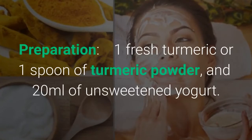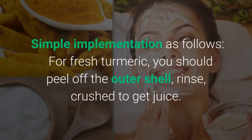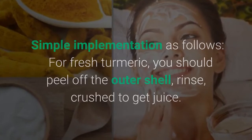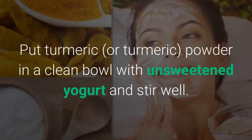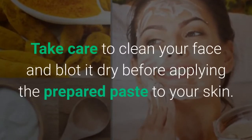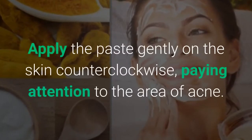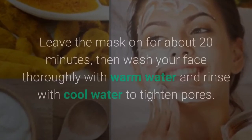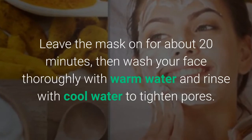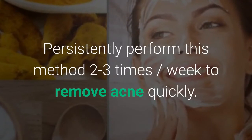Use 1 fresh turmeric or 1 spoon of turmeric powder, and 20 ml of unsweetened yogurt. For fresh turmeric, peel off the outer shell, rinse, and crush to get the juice. Put turmeric in a clean bowl with unsweetened yogurt and stir well. Clean your face and blot it dry before applying the prepared paste to your skin. Apply the paste gently on the skin counterclockwise, paying attention to the acne area. Leave the mask on for about 20 minutes, then wash your face thoroughly with warm water and rinse with cool water to tighten pores. Persistently perform this method 2-3 times per week to remove acne quickly.